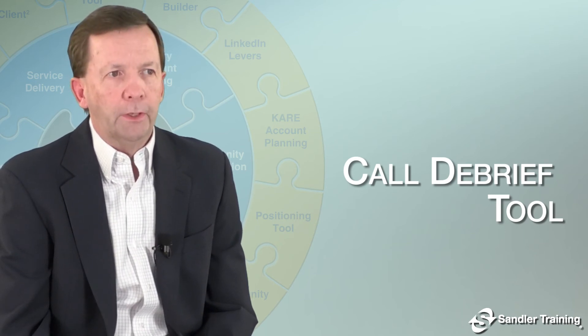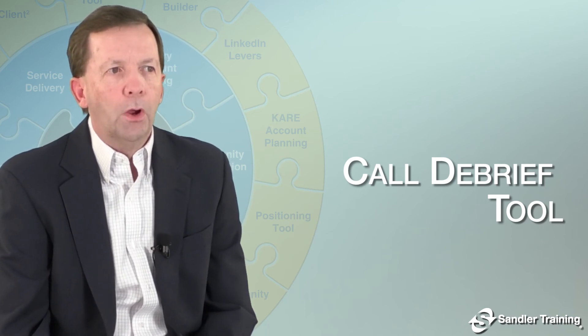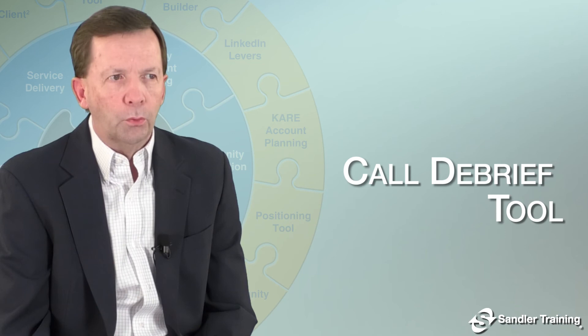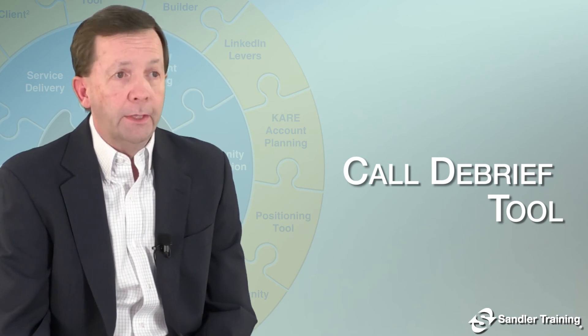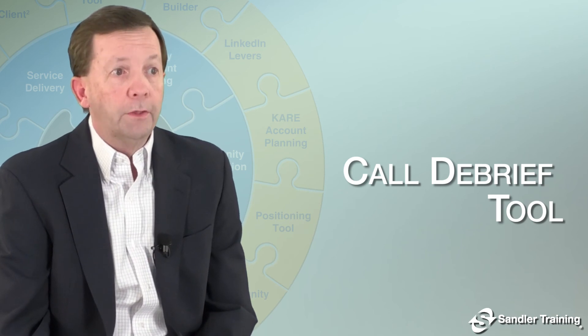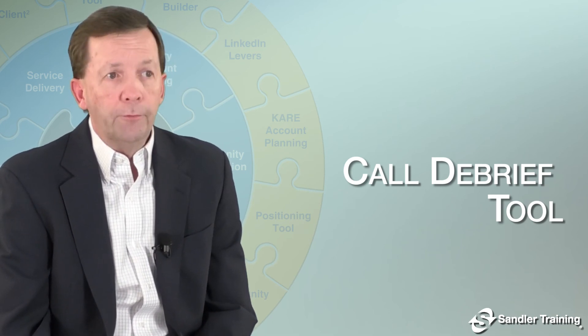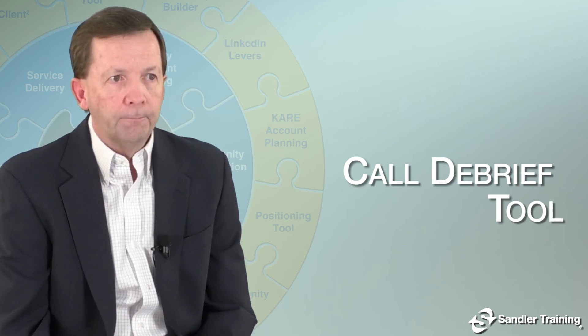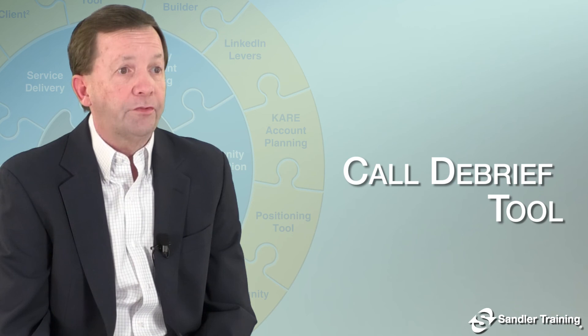What's different about the Sandler Enterprise Selling Call Debrief tool? It provides a streamlined review focused on lessons learned, collaboration, and targeted next steps. It's a one-page tool covering the account, the account's care profile, the key contacts, their roles, the selling team members, new information learned, next steps discussed, problems uncovered, topics and questions for the next contact, and action steps based on who, what, and when.